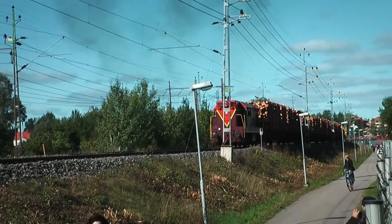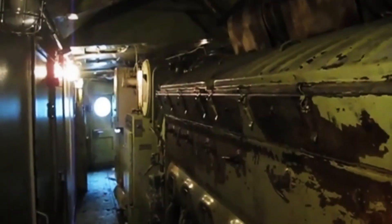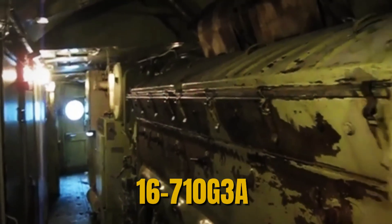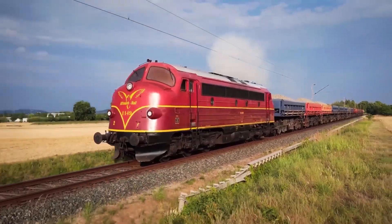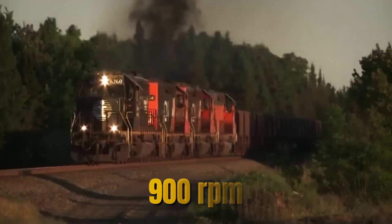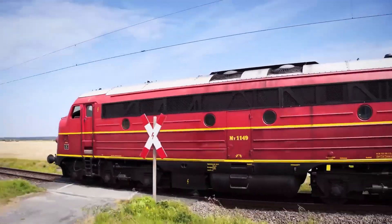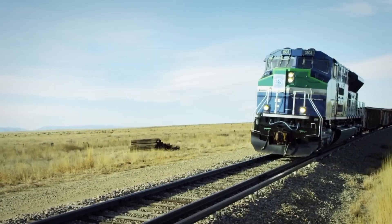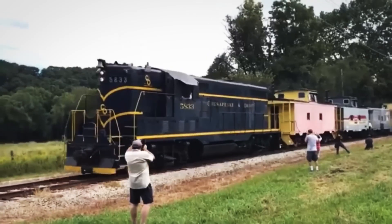The golden age: the EMD 710 entered production in 1984 with the SD-60 and immediately began rebuilding EMD's damaged reputation. The first 16-710G3A engines produced 3,800 horsepower — more than the troublesome 645F — but at the safer 900 RPM speed. Railroads that had been burned by 645F reliability problems approached the new engine cautiously, but the 710 quickly proved itself through flawless performance.